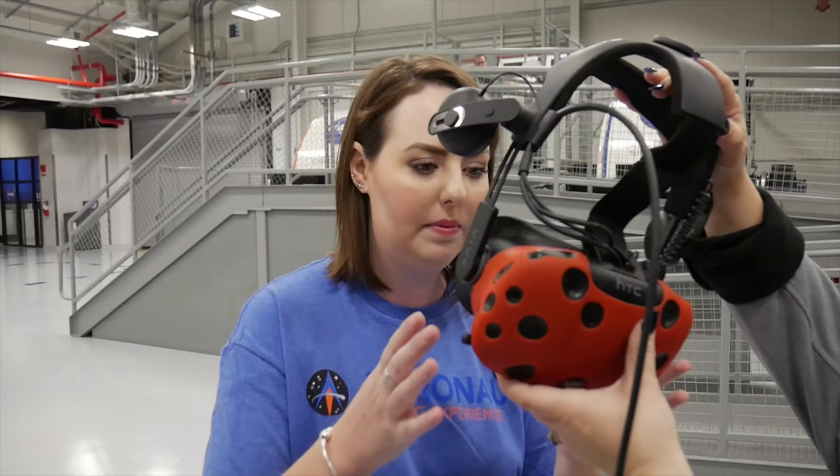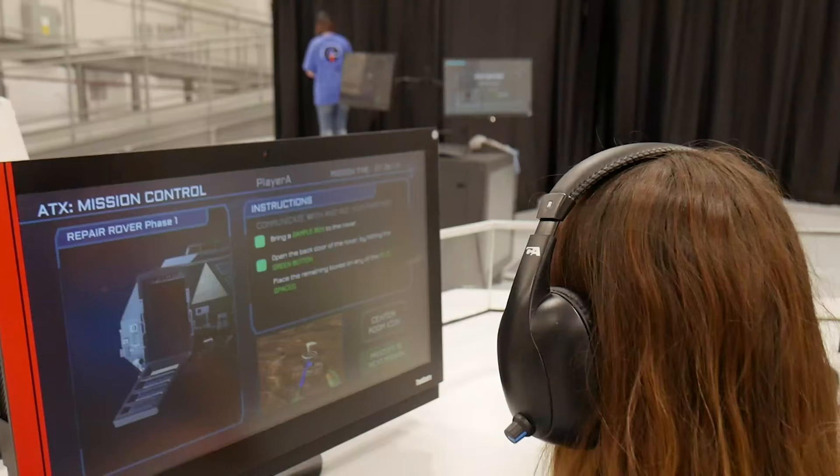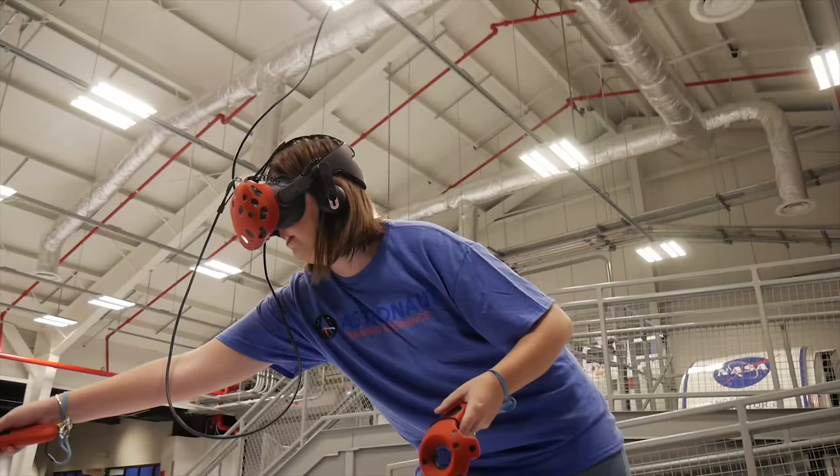Ellie is getting prepped with the VR equipment and I've got my little desk here and I'm ready to go. I'm going to be helping Ellie navigate through her tasks and missions as if she was walking on Mars.